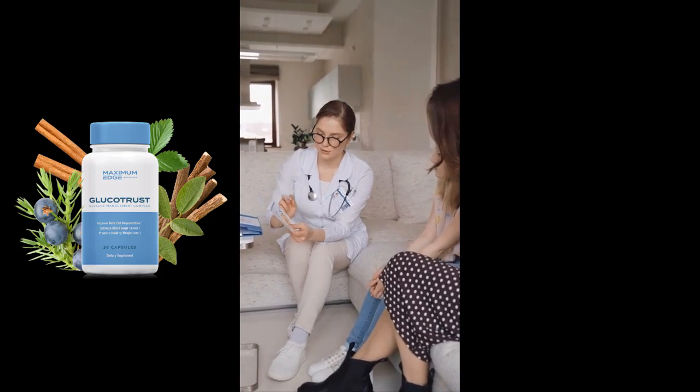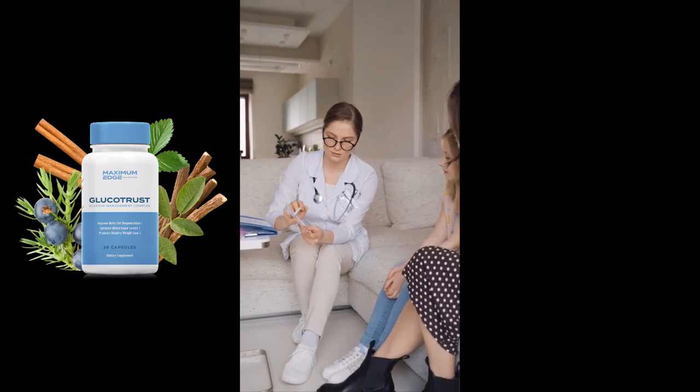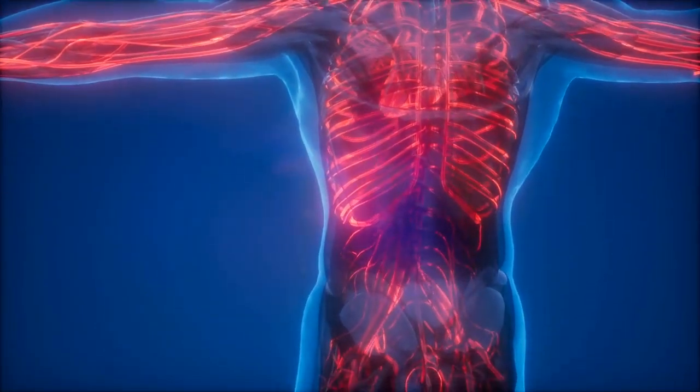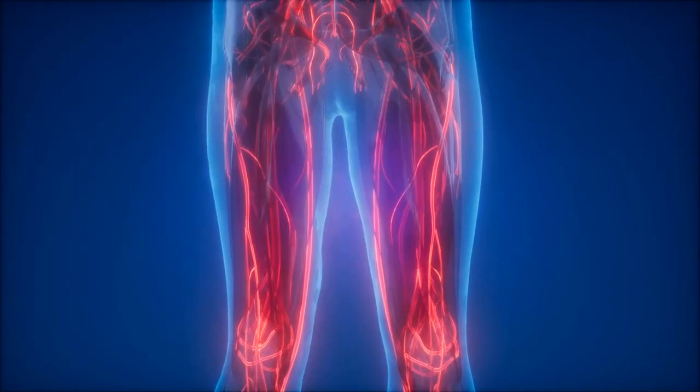Licorice root is one of the oldest herbal remedies in the world, used for thousands of years in traditional Chinese, Middle Eastern, and Greek medicines. It is also known as a weight loss aid because it helps control appetite while being rich in flavonoids, which are said to prevent obesity.